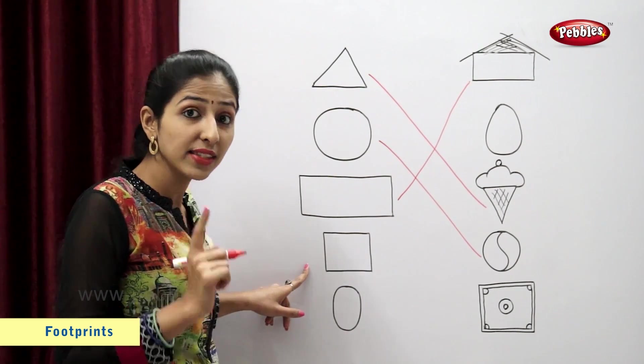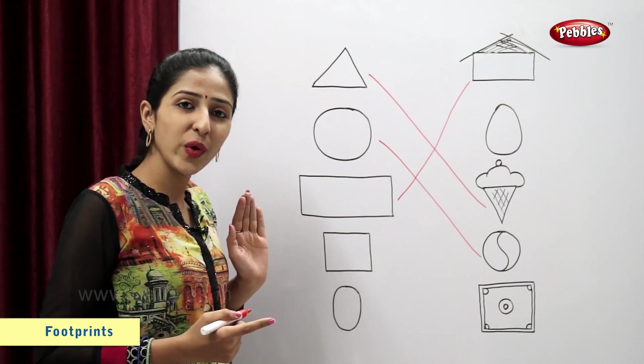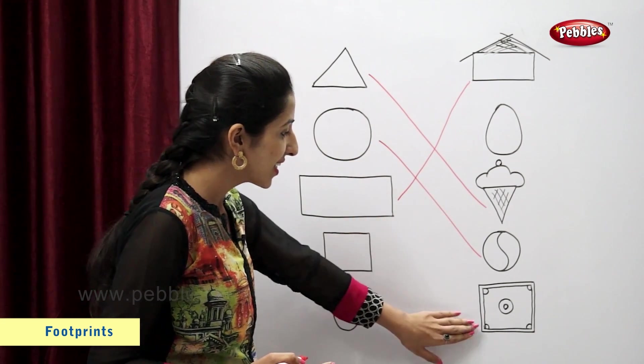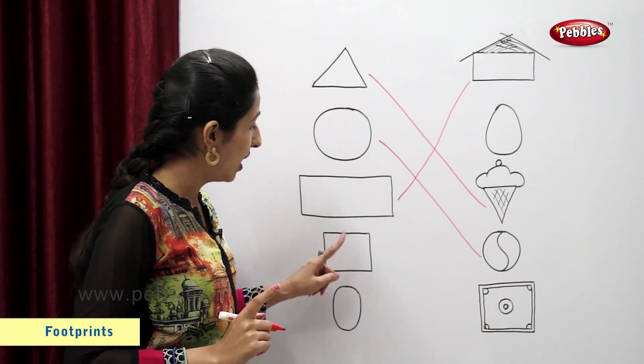This is a square. So now let's find a figure similar to this square. Carom board. A carom board looks like a square. So now let's match.